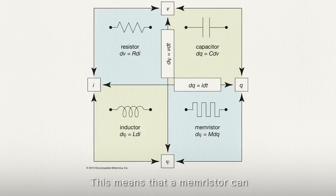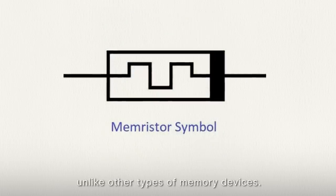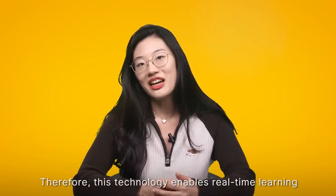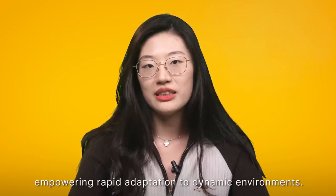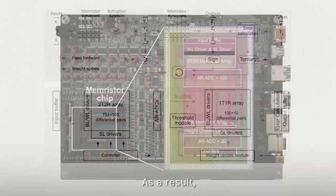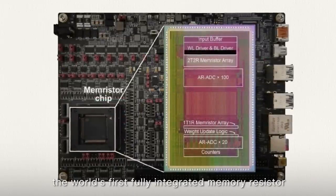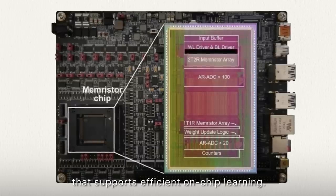This means that a memristor can store information without needing power, unlike other types of memory devices. Therefore, this technology enables real-time learning directly on computer chips, empowering rapid adaptation to dynamic environments. Furthermore, researchers have developed Stellar, an algorithm and architecture that effectively integrates memristors into the chip. As a result, the team has successfully developed the world's first fully integrated memristor computing and memory chip that supports efficient on-chip learning.